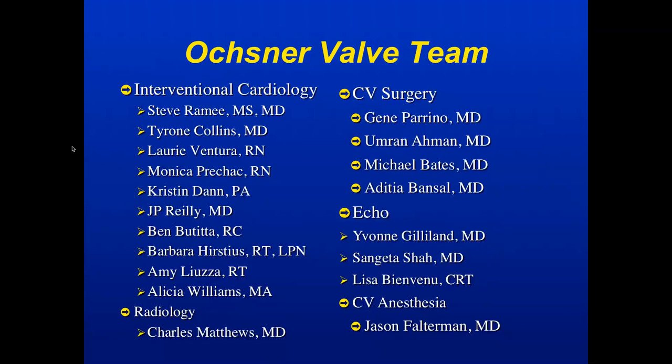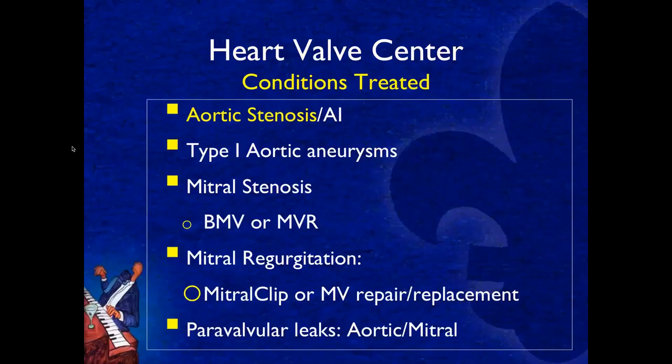This is a heart valve team and it's part of the Benson Heart Valve Center. We have physicians and nurses and nurse practitioners from interventional cardiology, cardiac surgery, radiology, non-invasive cardiology, and anesthesia, all of whom will be helping take care of you. At the Benson Heart Valve Center we treat a number of conditions, but you have aortic stenosis, so this video is intended to educate you about aortic stenosis.